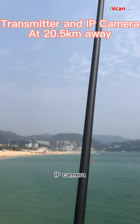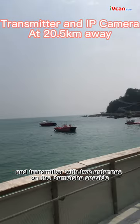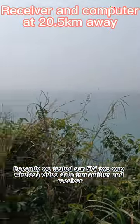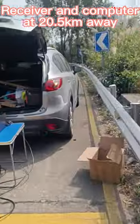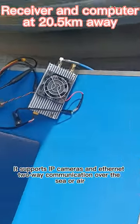There is a chargeable battery, IP camera, and transmitter with two antennae on the Damasia seaside. Recently we tested our 5W two-way wireless video data transmitter and receiver. It supports IP cameras and Ethernet two-way communication over the sea or air.